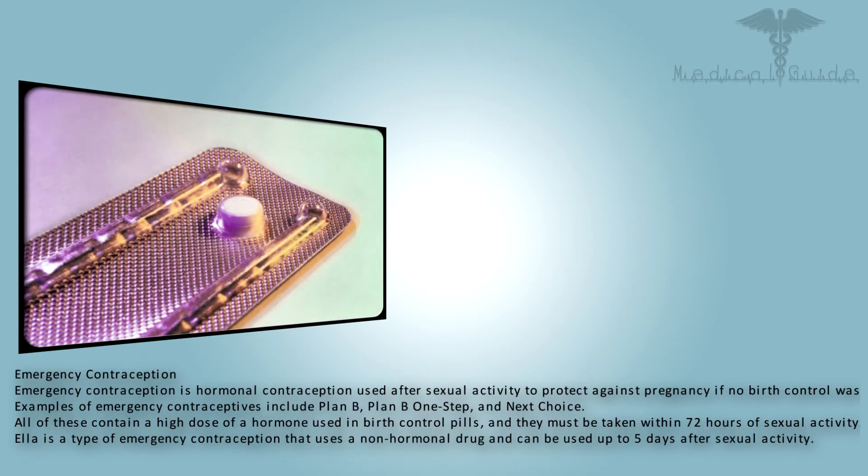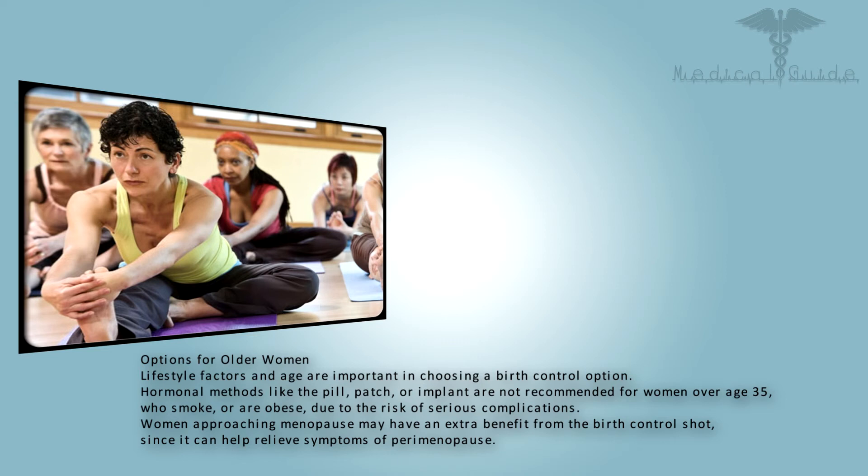Emergency contraception is hormonal contraception used after sexual activity to protect against pregnancy if no birth control was used. Examples include Plan B, Plan B One-Step, and Next Choice — all of these contain a high dose of a hormone used in birth control pills and must be taken within 72 hours of sexual activity. Ella is a type of emergency contraception that uses a non-hormonal drug and can be used up to five days after sexual activity.